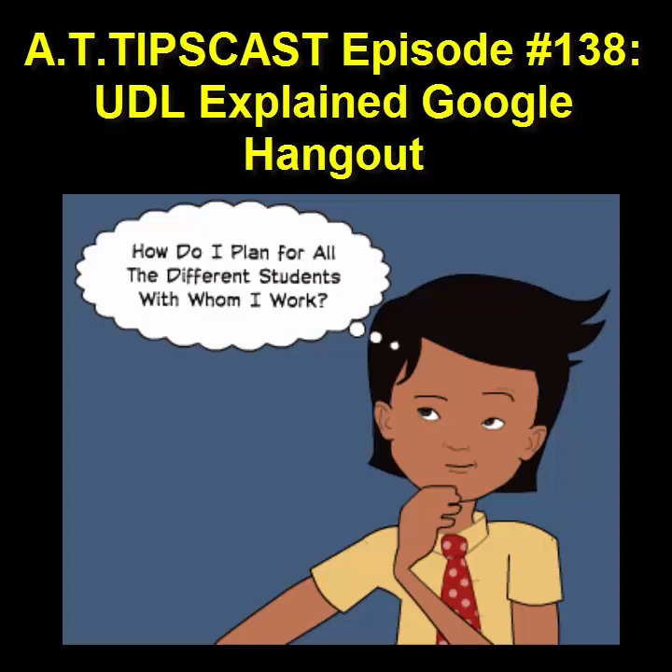Make this the best year ever with Read&Write. Getting a confident start to the new school year is important for every student, especially those with reading and writing difficulties, learning disabilities, or English as a second language. Whether on a PC, Mac, iPad, or mobile device, there's a Read&Write product to suit your needs.